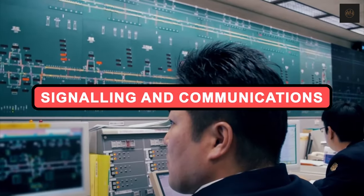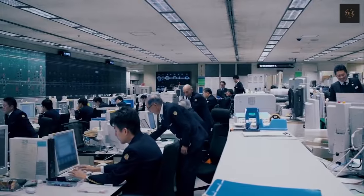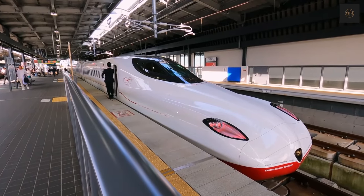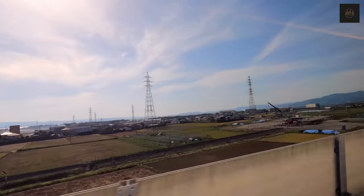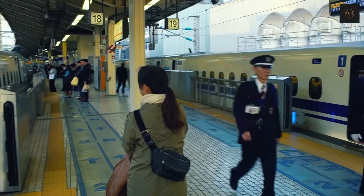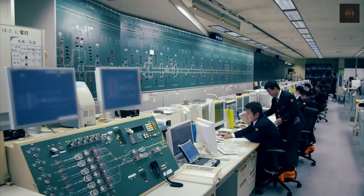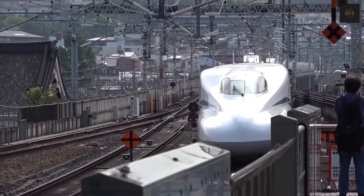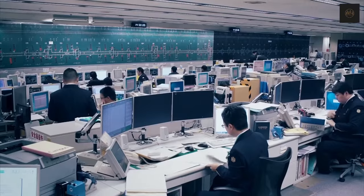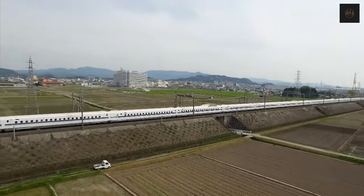Signaling and Communications. Signaling is broadly fixed block, although with such high line speeds, sections are much longer than standard elsewhere. A regular clock-based departure pattern for most services helps maintain a high level of reliability, but in the event of emergencies, the train crews are in constant contact with their nearest control center. Information systems on newer variants of Shinkansen trains are proving much more reliable than previously, thanks to their use of much shorter cable lengths.